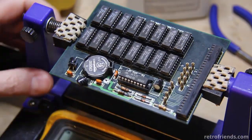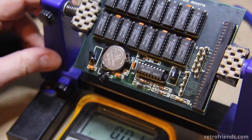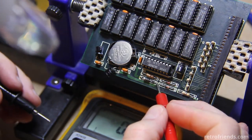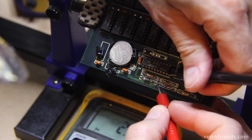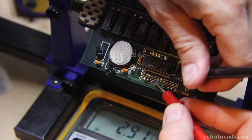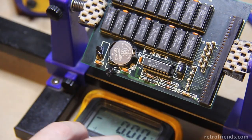Testing the voltage on our CR2032 one more time: 2.92, 2.91 volts. So we're good.